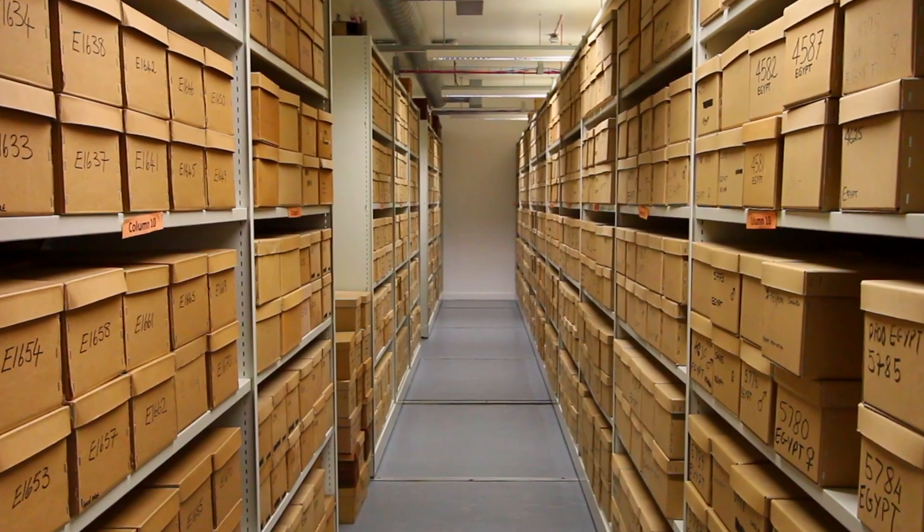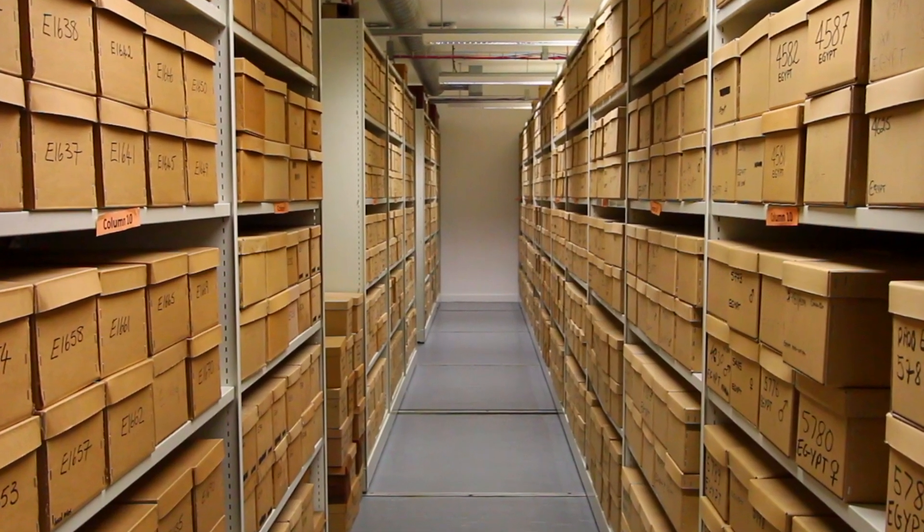I'm Dr. Trish Byers. I'm the Collections Manager of the Duckworth Laboratory at the Center for Human Evolutionary Studies in the Department of Archaeology. The Duckworth Collection is one of the largest collections of human remains and non-human primate remains.